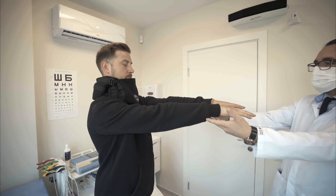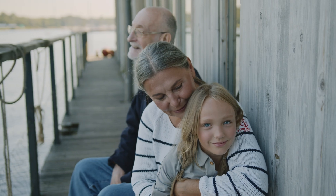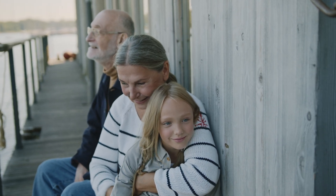The A is arm droop. You want them to sit up or stand, lift their hands palms facing up, and close their eyes — and one arm will fall. That's arm drop. Then there's the S for speech, where you can get them to say something like 'you can't teach an old dog new tricks.' If they have a family member present, that helps, because some people have slurred speech normally and it can be difficult to know what is normal.